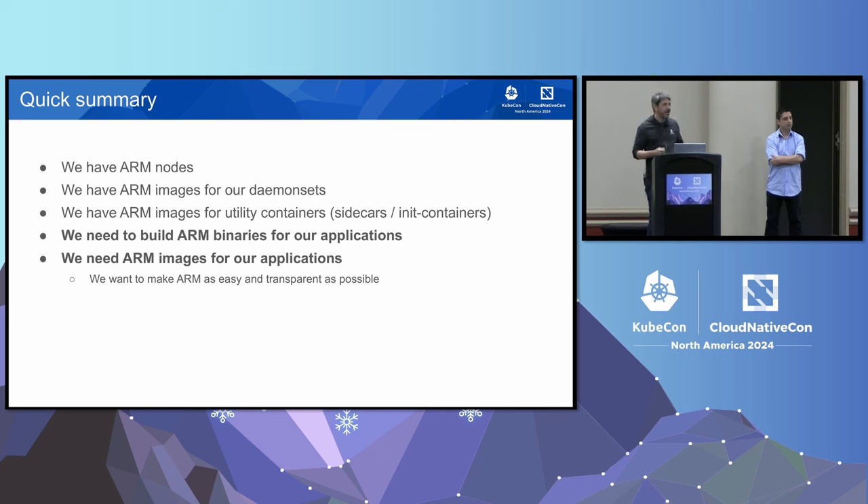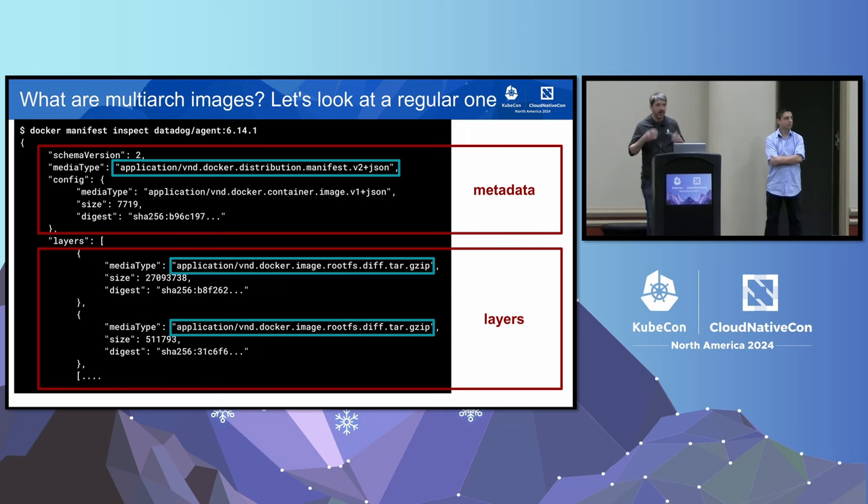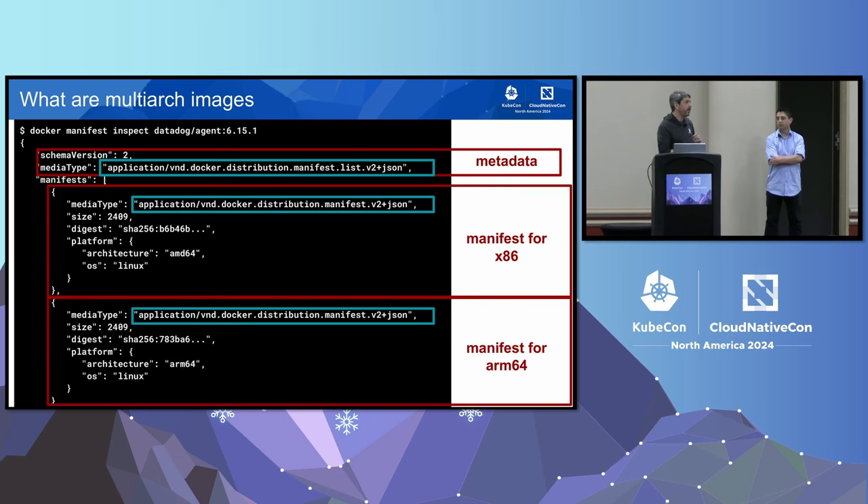We wanted to make it as simple as possible for application teams — avoiding any dash-ARM references in Helm charts or image references. In the Docker ecosystem, what you need is a multi-arch image. A classic single-arch image manifest is a JSON file with metadata and layers. A multi-arch image adds a manifest for each supported architecture, pointing to single-architecture sub-manifests. When a runtime sees a multi-arch image, it selects the right image for its node's architecture automatically.